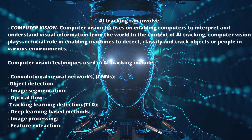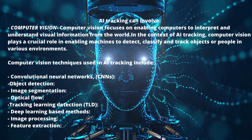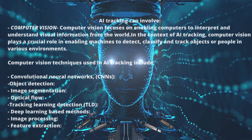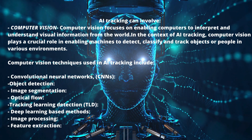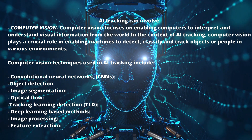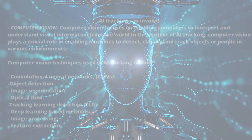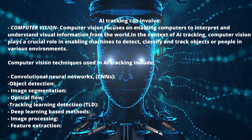Other computer vision techniques include image segmentation — dividing images into distinct regions or objects enabling individual tracking — optical flow, which analyzes the motion of objects between successive frames in a video, and tracking-learning-detection (TLD), a framework that combines tracking, learning, and detection for robust object tracking. Deep learning-based methods utilize neural networks for tasks like object recognition, scene understanding, and anomaly detection.